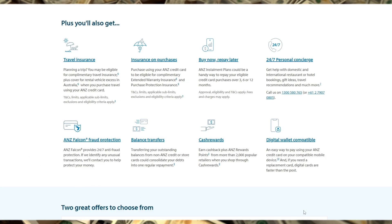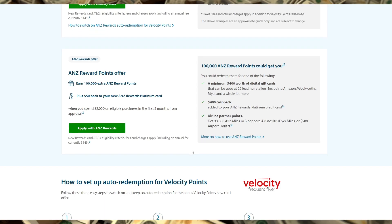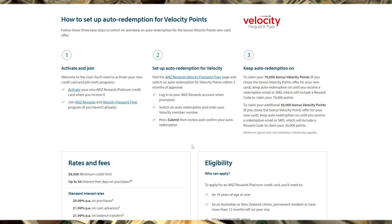Who is this card designed for? The ANZ Rewards Platinum Credit Card is ideal for individuals who travel often, or those who make regular large purchases and want to accumulate points quickly. It's also well-suited for people who want more than just a standard credit card — if you're after a mix of premium travel perks and a rewards program with diverse options for redemption, this card could be a good fit.